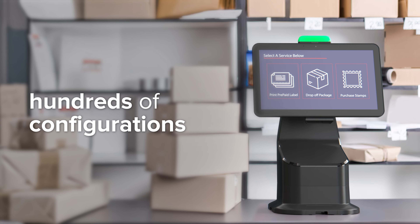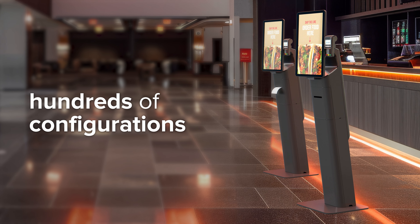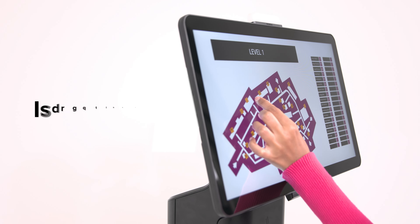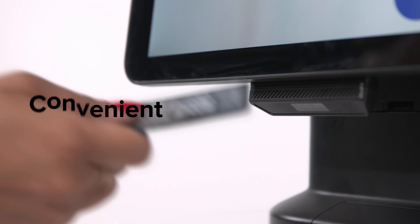Available with hundreds of configurations and even more applications, the Zebra Kiosk is interactive, convenient and voice enabled.